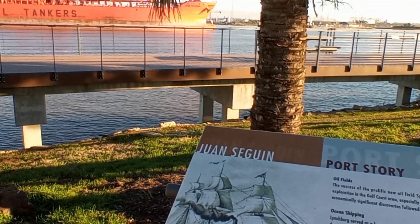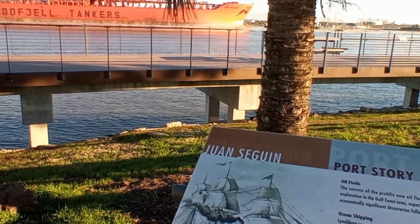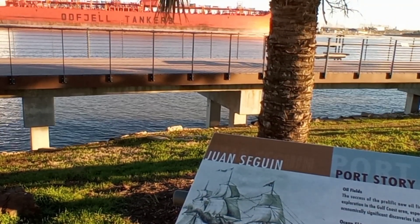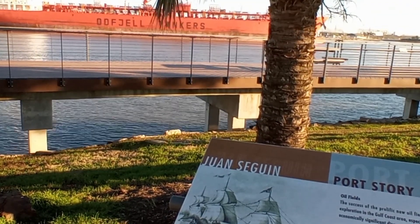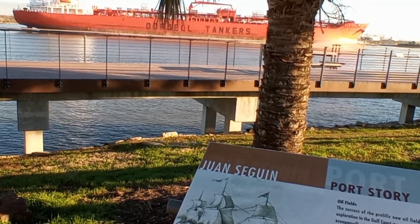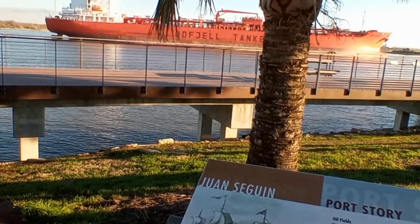Steamboats: Initially, Lynchburg was overlooked as a hub of steamboat commerce. By 1850, A.P. Tompkins started a forwarding and shipping company. Steamboats would offload merchandise, then reload cotton and dressed lumber, making Lynchburg one of the busiest ports on the Gulf.